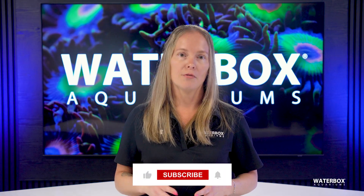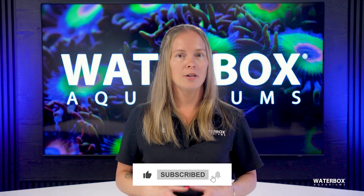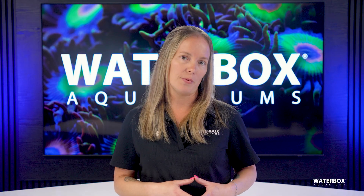If you've been following along with the Year of the Reef, make sure to like, subscribe, and hit that notification bell so you don't miss a single episode.